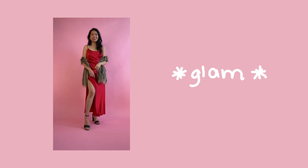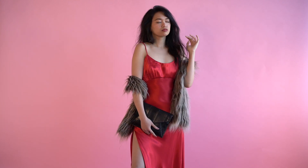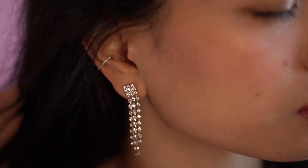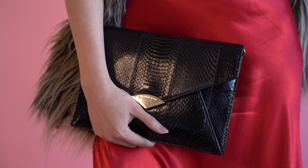The next aesthetic is glam. Honestly, if I'm going on a Valentine's Day date night, this is just the look I would imagine someone wearing. For this outfit, I wore my red satin dress that I literally thrifted for $2 and paired it with my faux fur vest. To add some bling, I added some dangling diamond earrings and paired it with a dotted diamond choker. And of course, I used my black clutch.